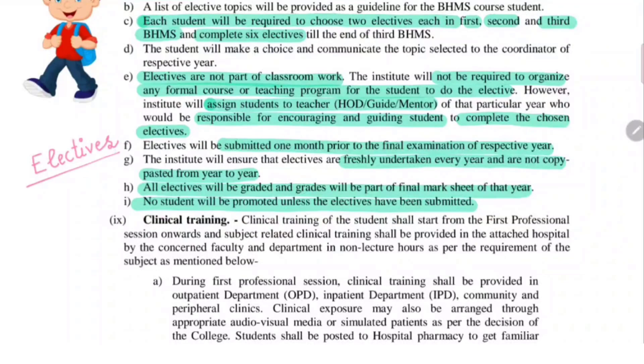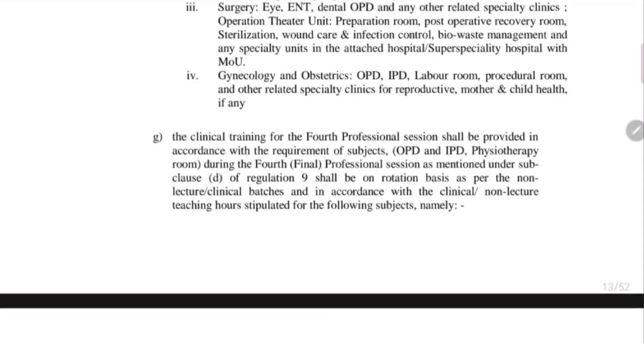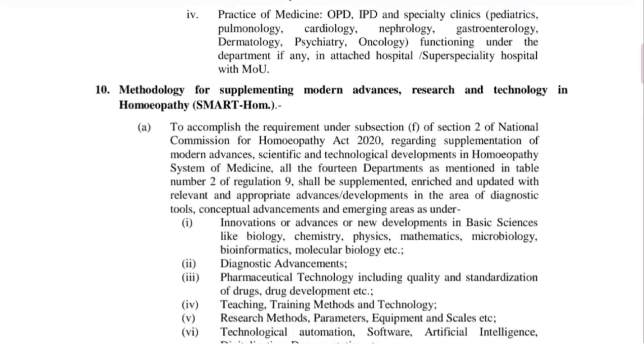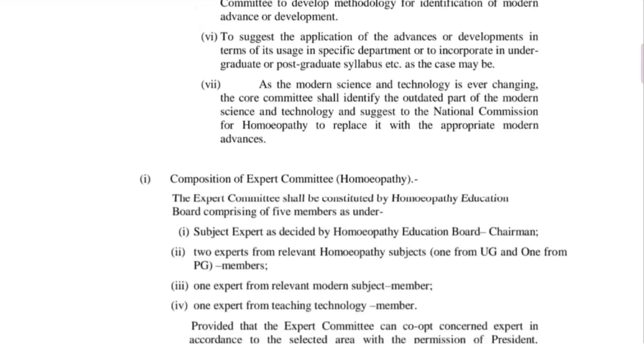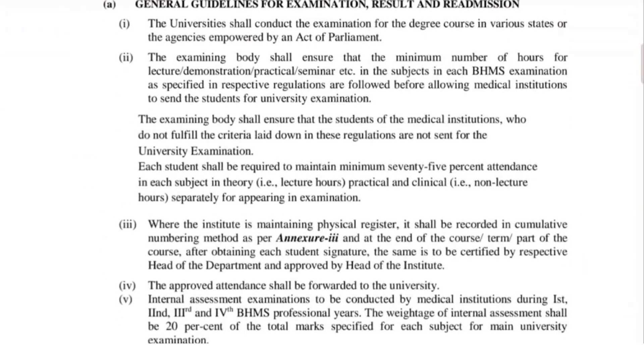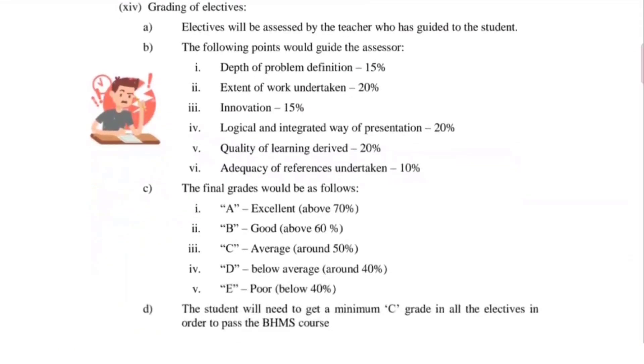There is also information on clinical training, which you can pause and read. Then there are different terms given and guidelines for examination. The grading of electives is very important — you can go through this particular section or take a screenshot.